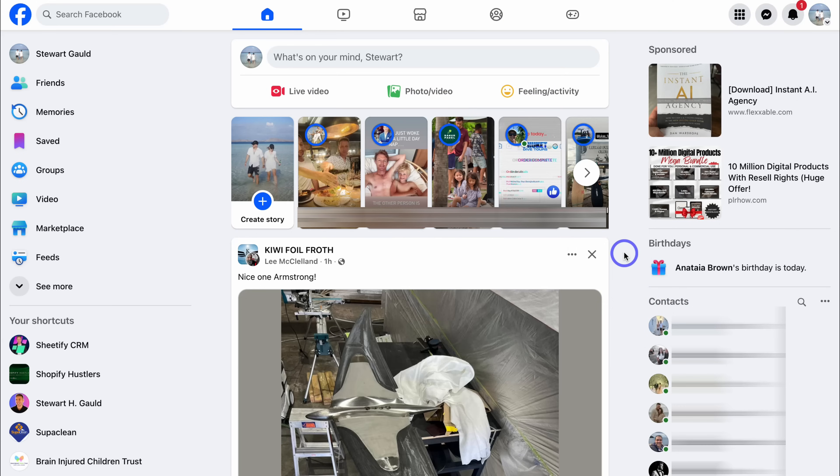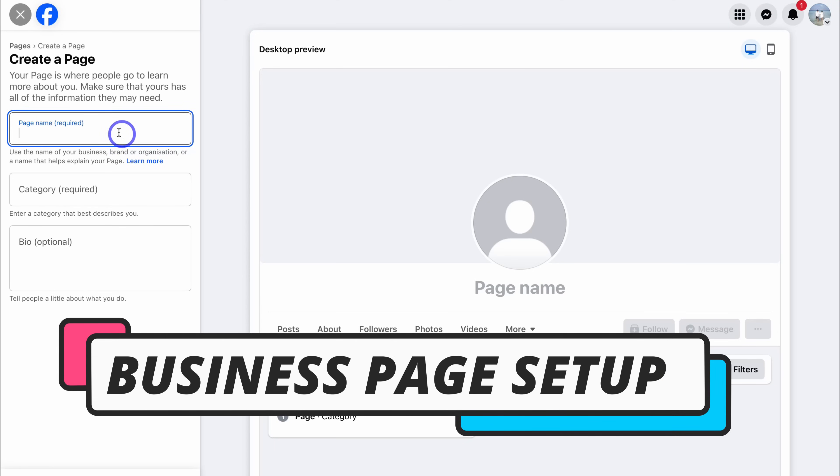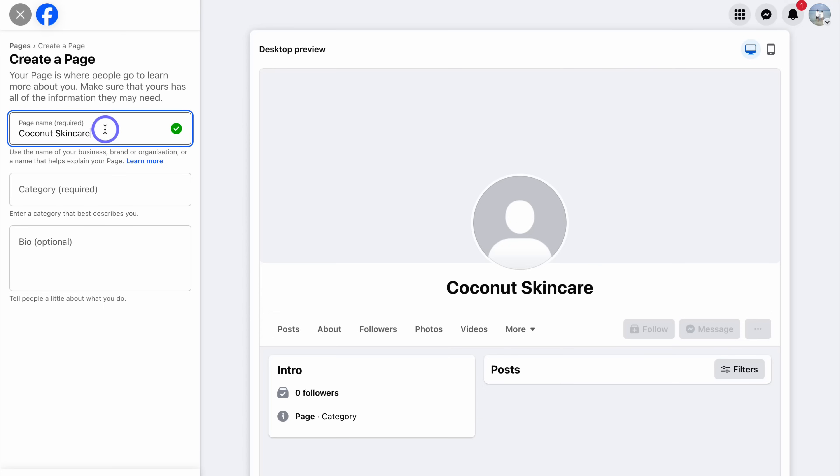Now that we understand the importance of having a business page, let's go ahead and create one. Jump into Facebook and navigate up to the menu in the top right-hand corner, then locate Page. Navigate over to the left-hand side and add your business name — this should be the exact name of your business or brand. If you're creating a page for a personal brand, use that personal brand name. For this tutorial, I'm creating a page for a brand called Coconut Skincare. If your brand name has already been taken, you will need to add a variation.